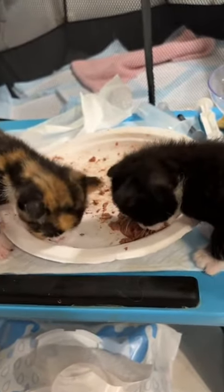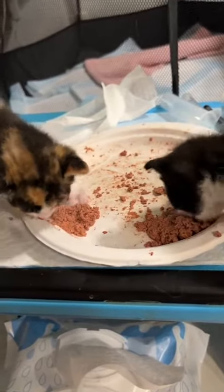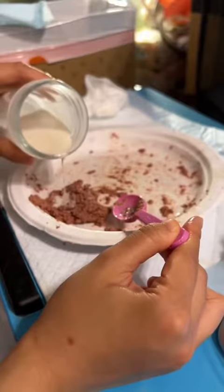I gathered the food and put it into a little pile with my spoon to see if Tweety would eat a little bit more, and she went for it. She ended up not finishing, but that's okay.